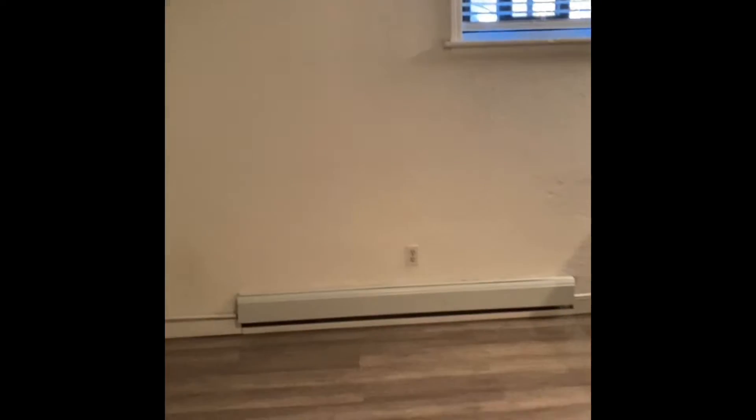It's been newly remodeled. It has very high ceilings as you can see. Really great, easy to clean faux wood floors.